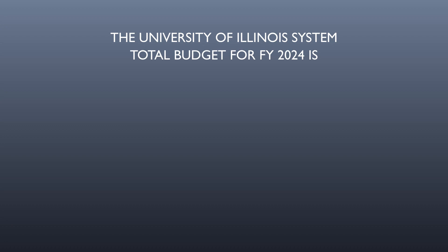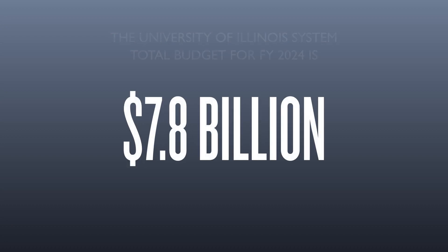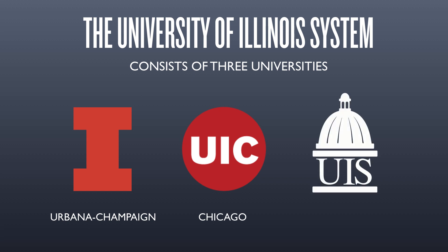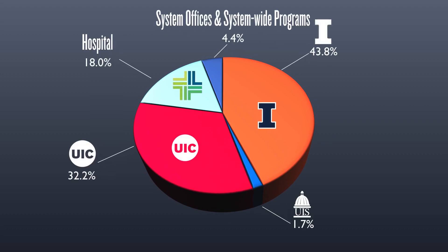For fiscal year 2024, the University of Illinois system budget is $7.8 billion. The system is composed of three universities in Urbana-Champaign, Chicago, and Springfield, a hospital and healthcare system, and system offices. The budgets of three universities, the hospital, and the system offices together make up $7.8 billion.